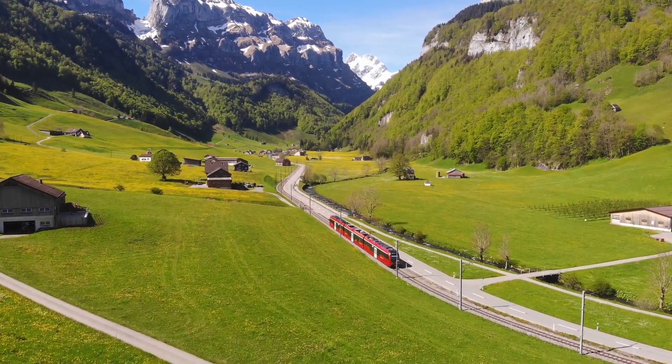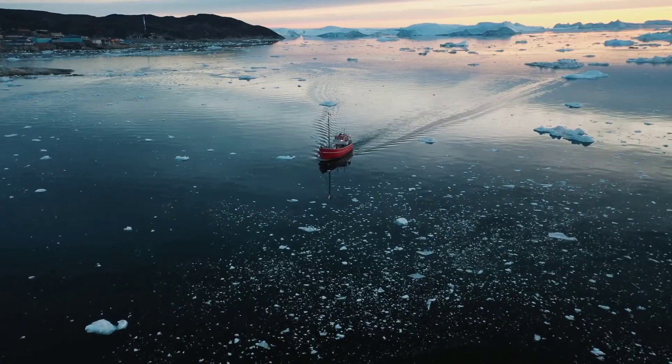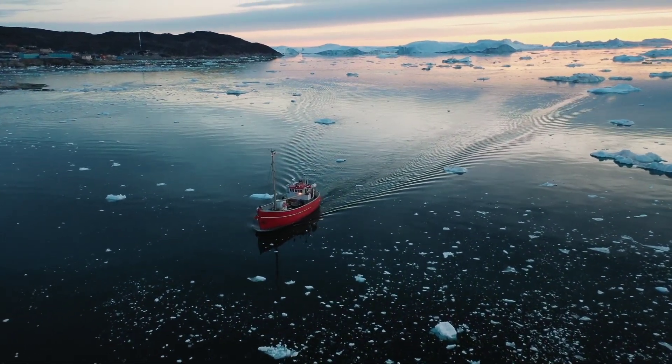Do you know, with over 80% of its landmass covered in ice, Greenland is the world's largest island. As we float around the majestic icebergs, it's hard to imagine their age-old size and beauty.